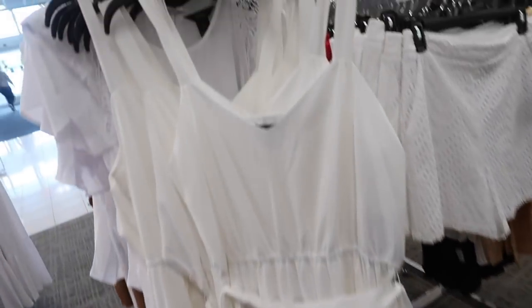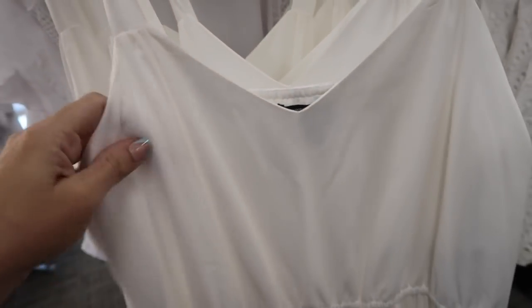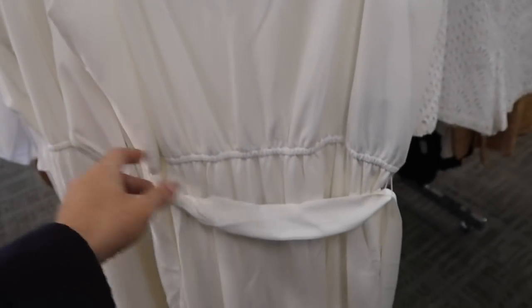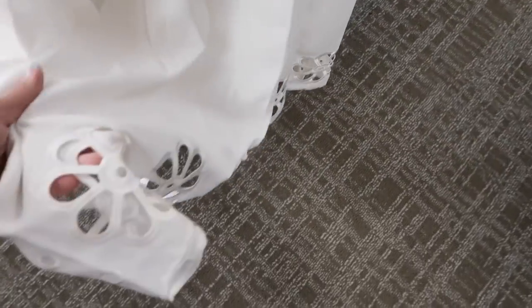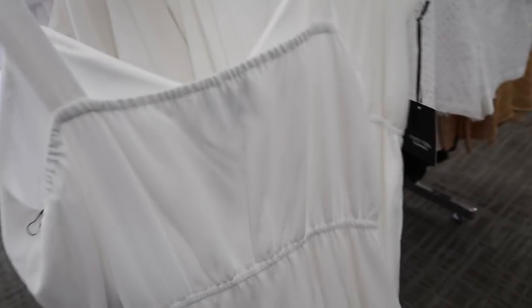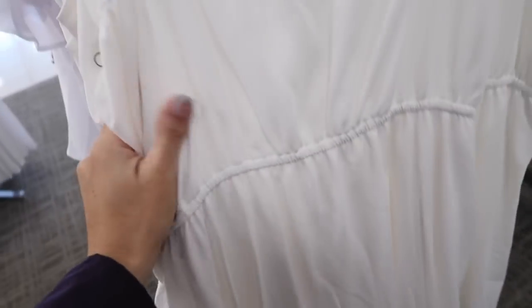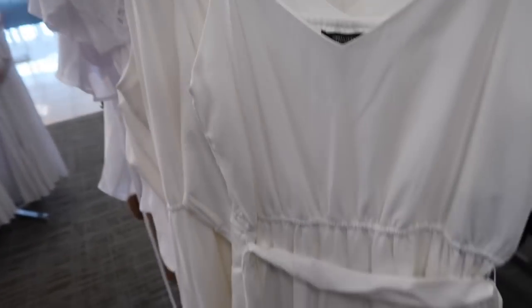New midi length dress from Simply Vera — thicker straps, lightweight textured material, completely lined, elastic in the waist with a belt, and a pretty big eyelet detail at the bottom. The back has elastic and the same flowy skirt. This feels really comfortable. These are $74, on sale for $55.50.